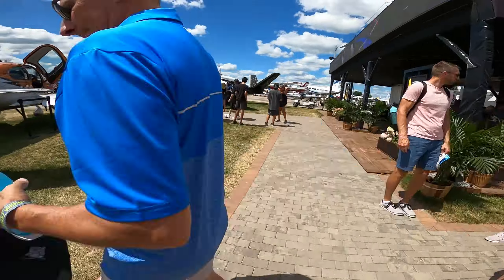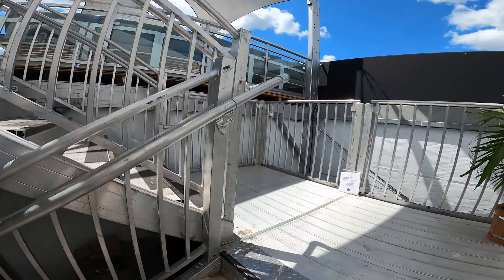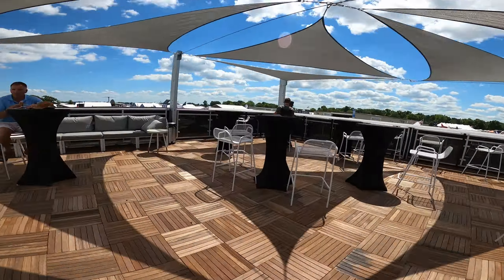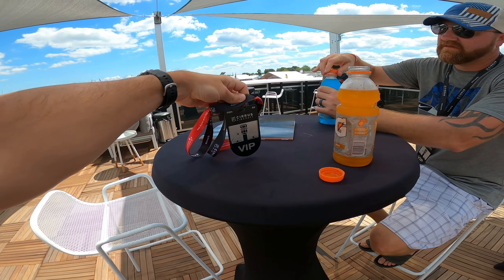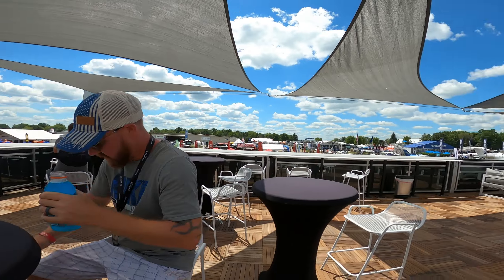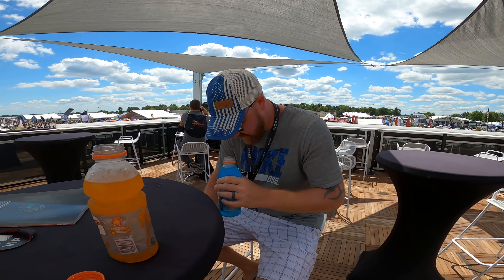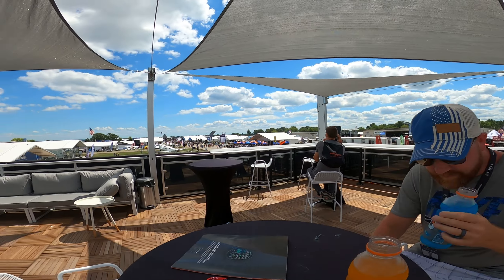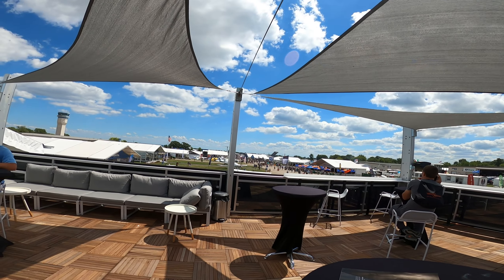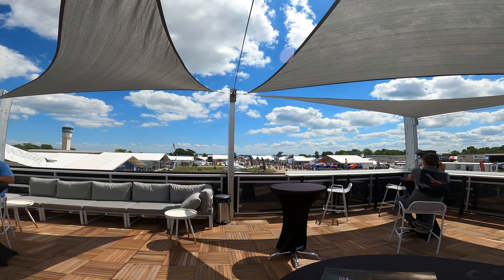Headed to Cirrus for some free hydration up on their deck overlooking the entire plaza. Cirrus VIP access gets us upstairs with free water and Gatorade. It's sweet — we've got a deck upstairs and can look all the way down to the flight line.